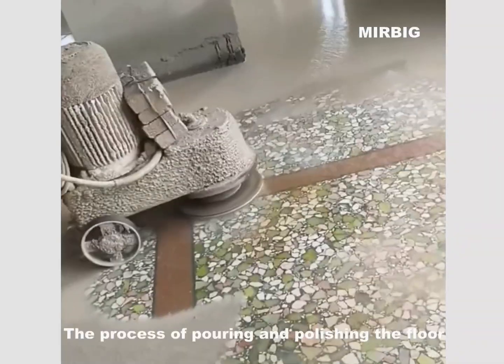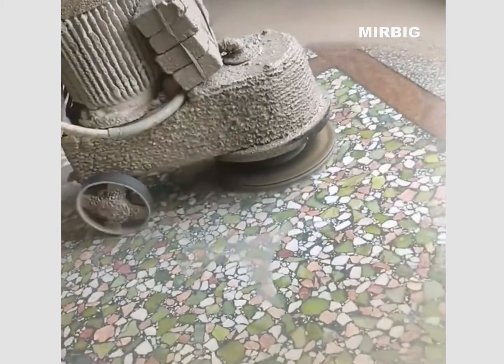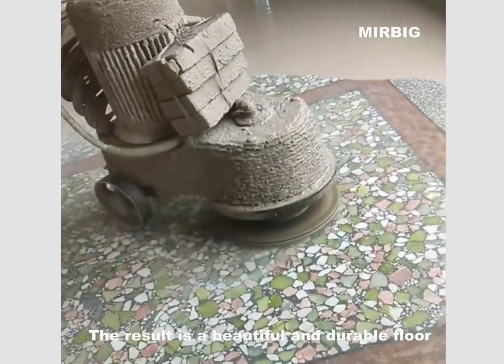The process of pouring and polishing the floor. The result is a beautiful, enjoyable floor.